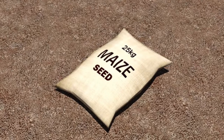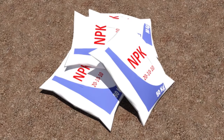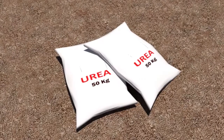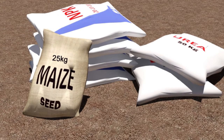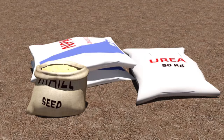For one hectare, I need 25 kilograms of seeds. I also bought 4 bags of NPK 20-10-10 and 2 bags of urea. This is the quantity needed for one hectare of land. If your plot of land is only half a hectare, you will just need half of these quantities.